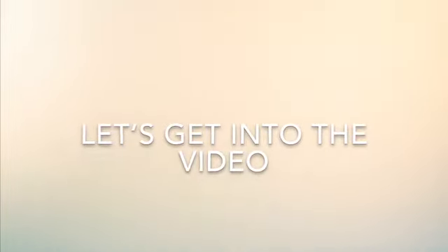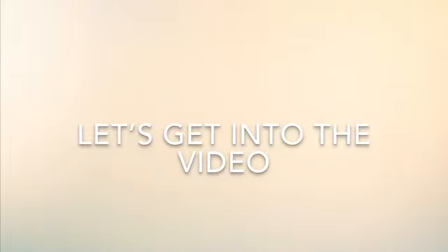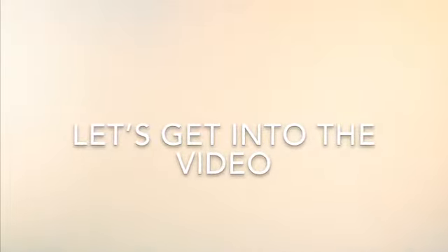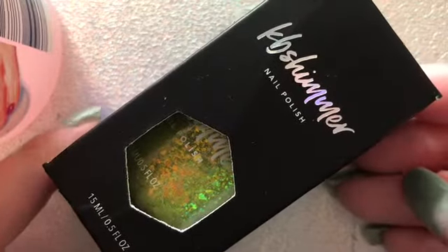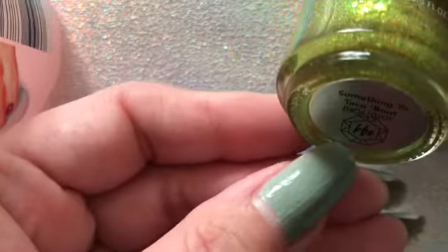Let's get into the video and I'll show you all my beautiful polishes. I have done videos showing the bottles this time. The first one is KB Shimmer and this is 'Something to Tack About.' I wasn't convinced about this polish when I saw it the first time, but then I saw the swatch on Instagram and I just knew I needed it. It's like a chartreuse color and I'm obsessed - it looks so beautiful.